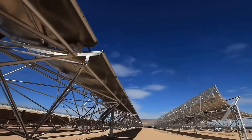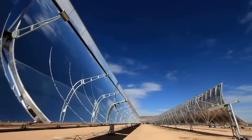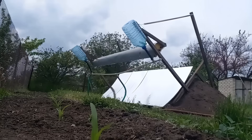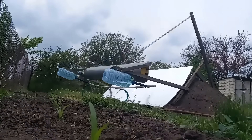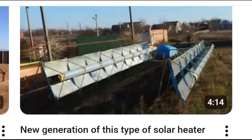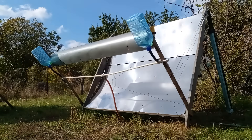I remind you that traditional solar heaters must constantly rotate according to the movement of the sun across the sky, but we replace this movement of the mirrors with movement of the receiver. We can notice that this system is many times cheaper than those devices for rotating large heavy mirrors, and these two videos describe this simple and cheap system for moving a receiver.